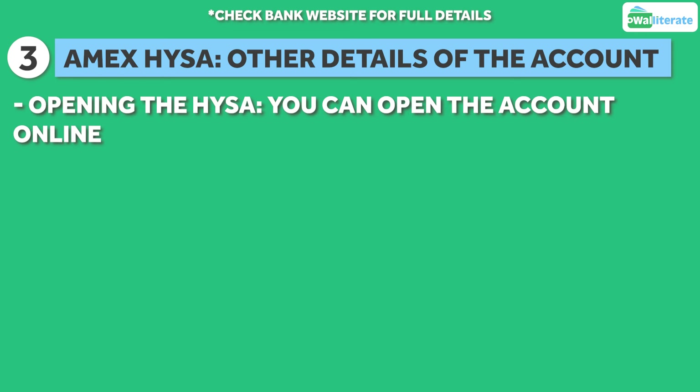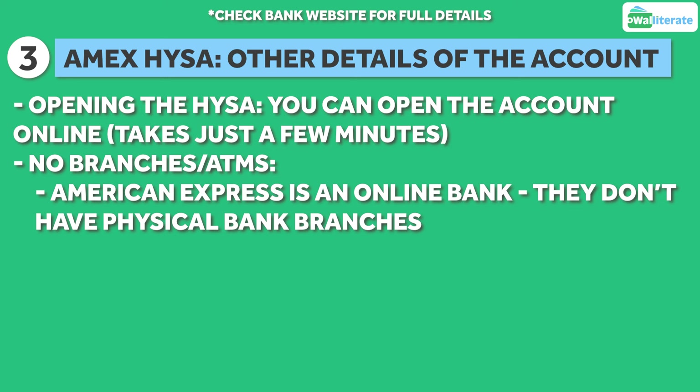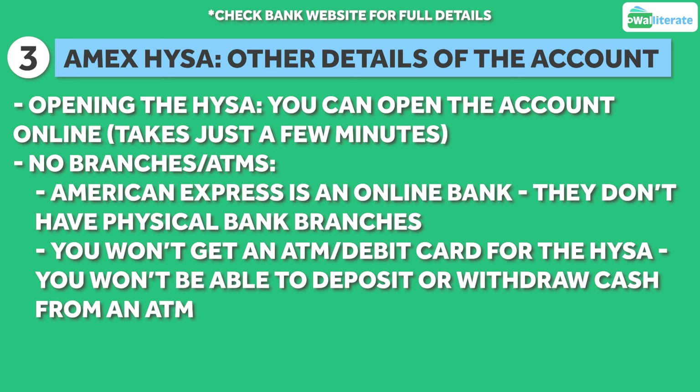You can open this savings account online, which takes just a few minutes. Since American Express is an online bank, they don't have physical branches you can visit, and you won't get an ATM or debit card for this savings account, which means you won't be able to deposit or withdraw cash from ATMs.